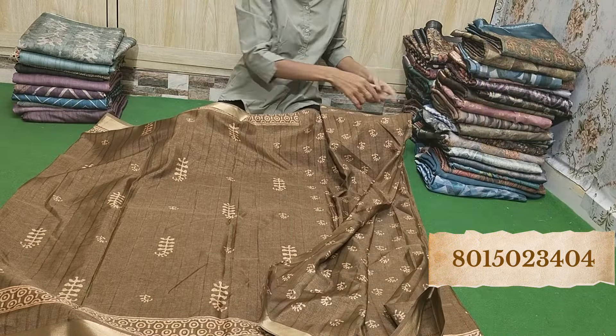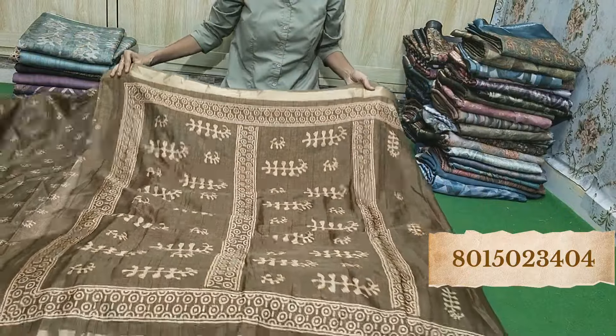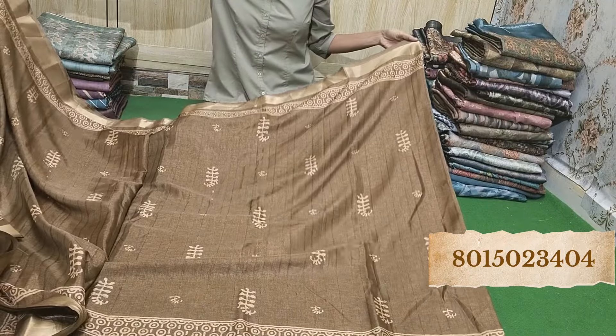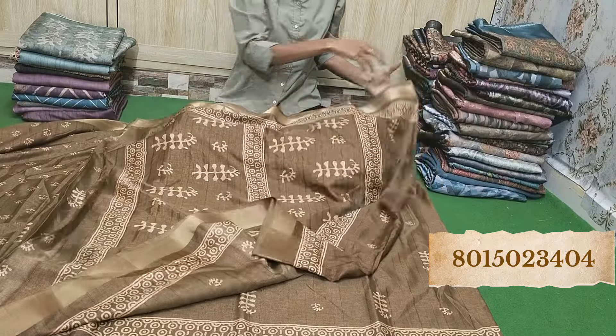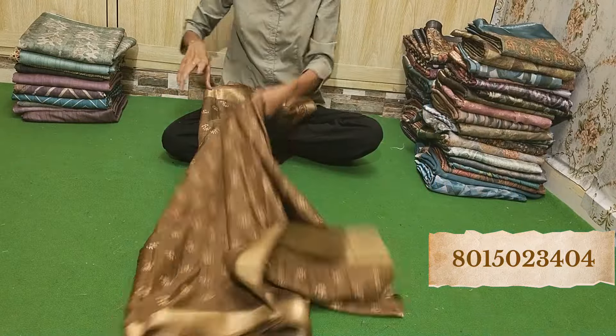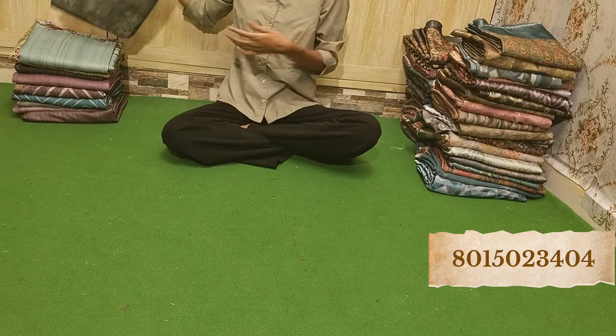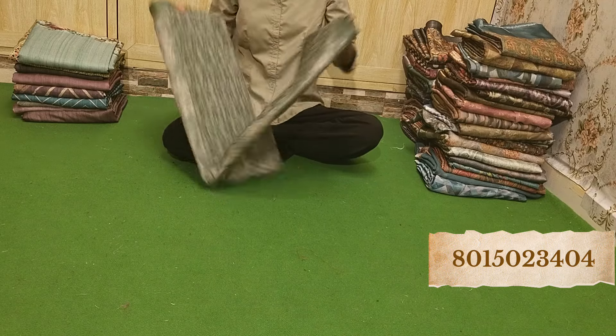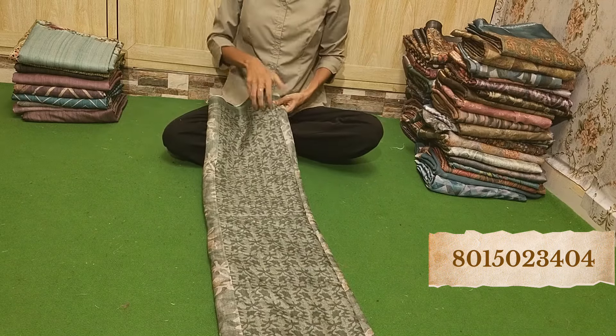This color is very lovely. This is the blouse piece, and this is the pallu. I'll show you how the whole saree will look. Very lovely color — also very amazing. Whichever you like, take a screenshot immediately. Just 650 rupees for this whole collection.